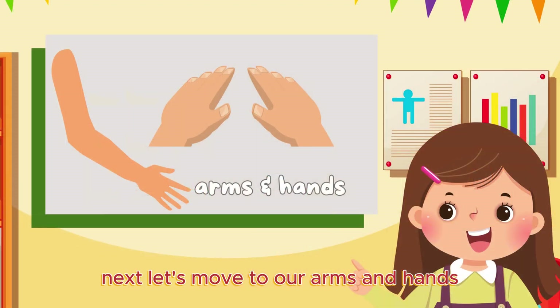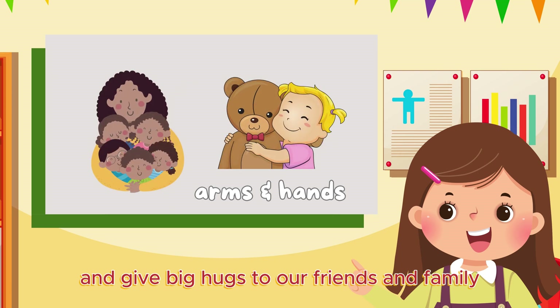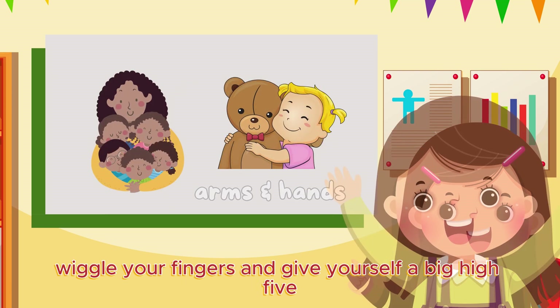Next, let's move to our arms and hands. They help us reach high for the stars and give big hugs to our friends and family. Wiggle your fingers and give yourself a big high five.